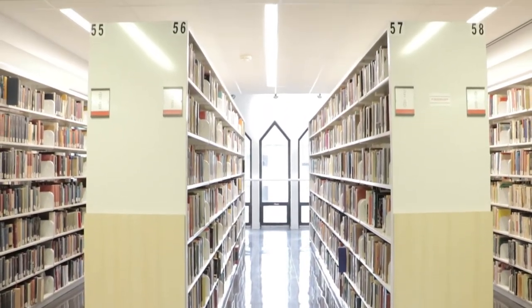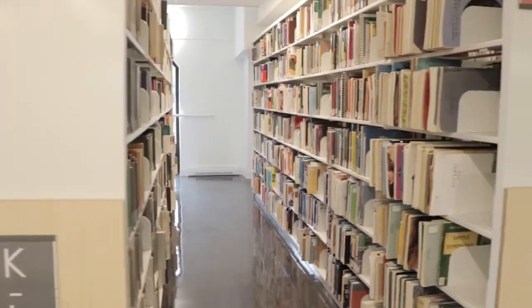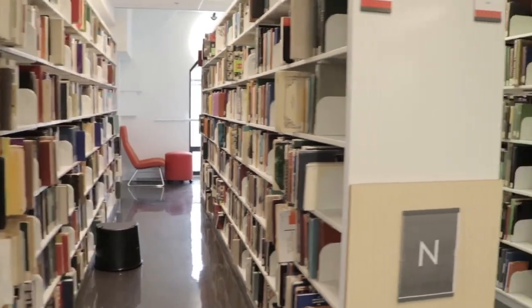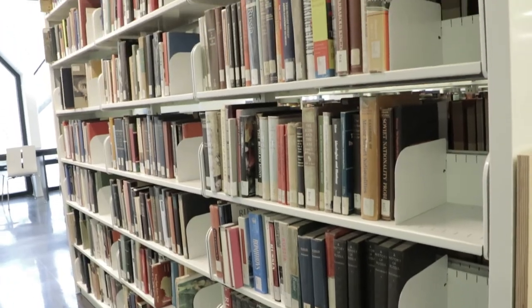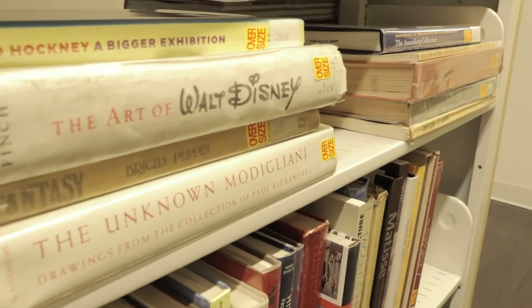Also on the fourth floor is the rest of the lending collection. Topics range from history, sports, law, education, music, art, and literature to the sciences and technology. There is also a collection of oversized books and a closed area called Special Collections, where we keep the rare books and college archives.